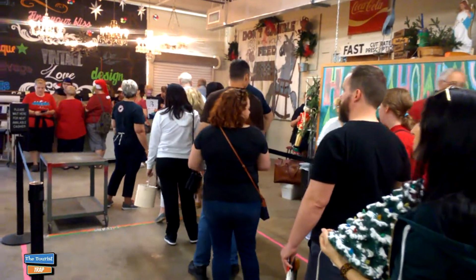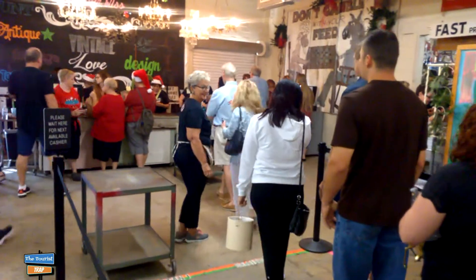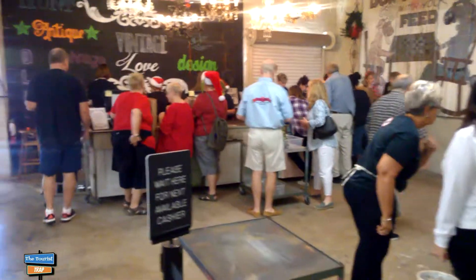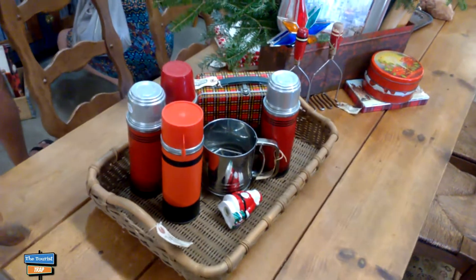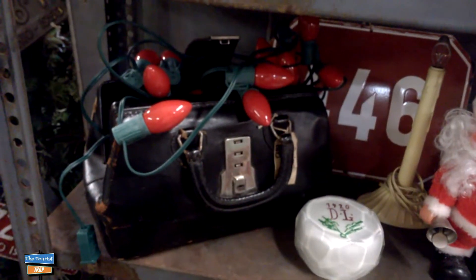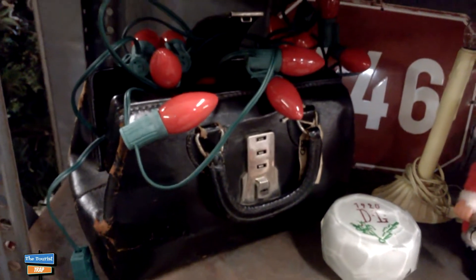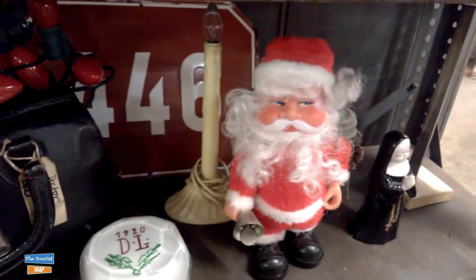Lots of people here in line making that purchase. It is a holiday type market - it's the last one of the year. So they have a lot of holiday items in the shop for this month. Here is a whole picnic basket ensemble of all kinds of thermoses and a metal lunch box if you're ready to go on a picnic. Here is an old vintage doctor bag - probably back in the day when doctors made house calls - and it's draped in some red Christmas lights there.